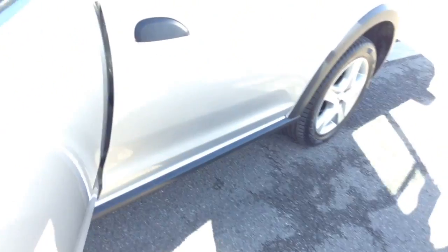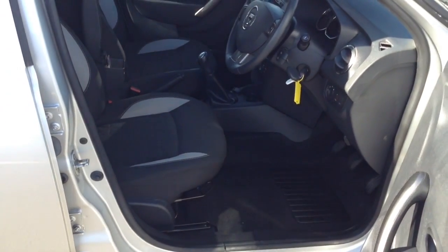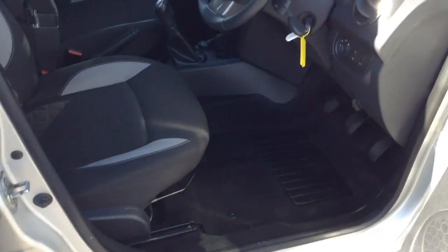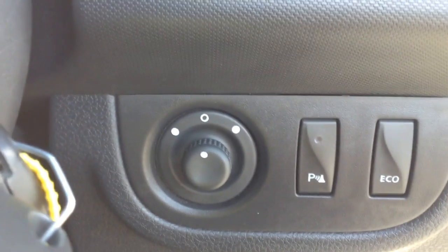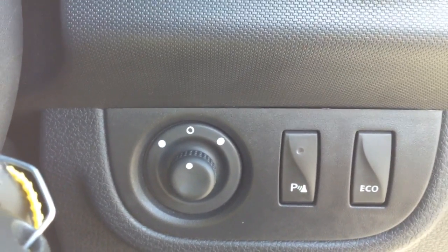Moving into the front of the vehicle, you've got the same cloth interior running right the way through into the front as well, with a height-adjustable driver seat. Moving to the right hand side of the steering wheel, you have all your various lighting controls including your electric mirror adjustments and also your eco button.